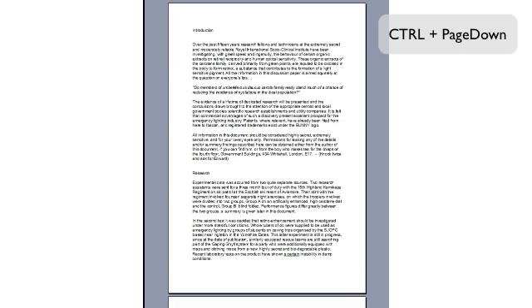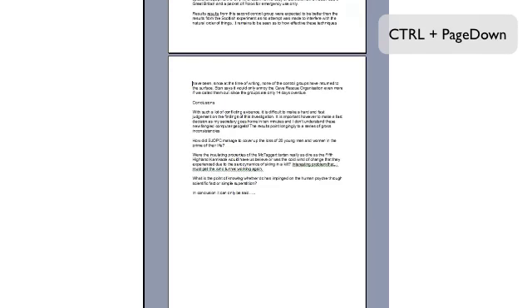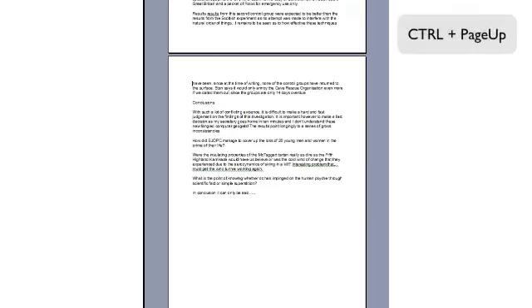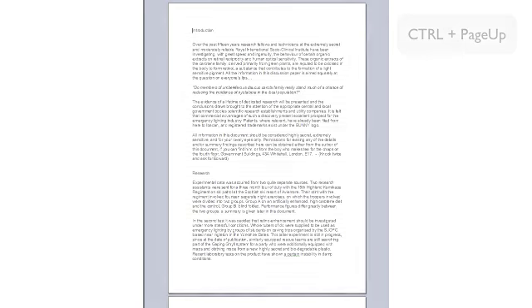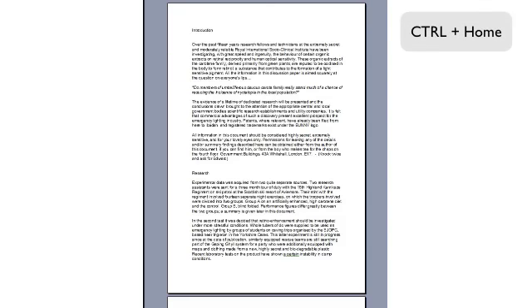If you try CTRL plus Page Up or CTRL plus Page Down you will find they now do move a whole page at a time, and not just a screenful as they do on their own. The last combination is CTRL plus the Home key or CTRL plus the End key, which always takes you all the way to the beginning of a document or all the way to the end.